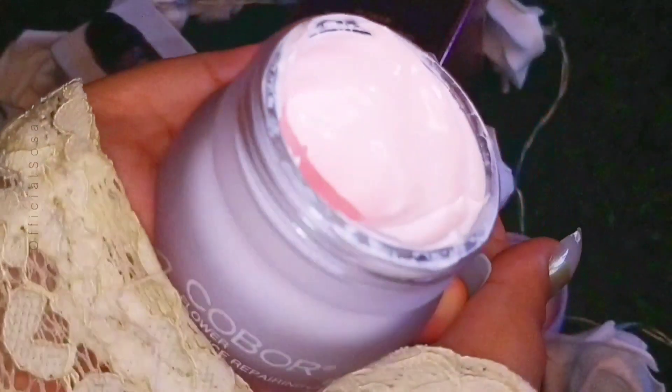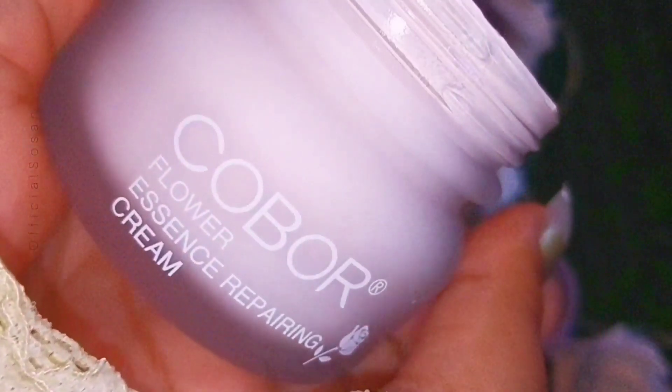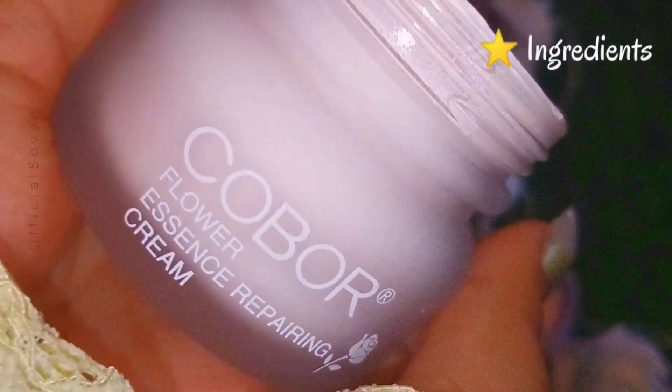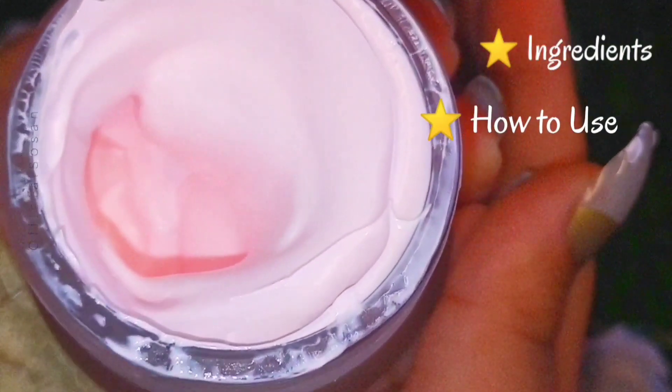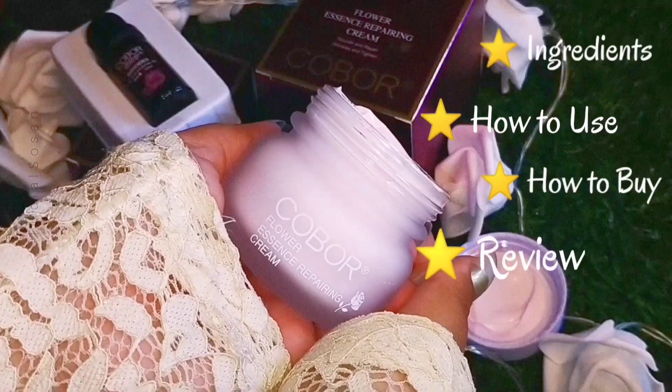Today we are going to talk about the COBOR Flower Essences Repairing Cream — how this cream's ingredients affect your skin, how to use this cream, how to buy the cream, and my personal review.